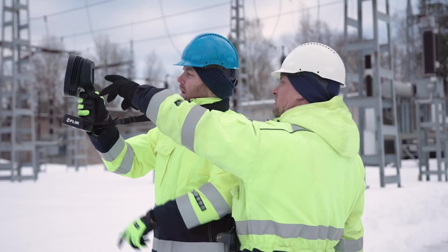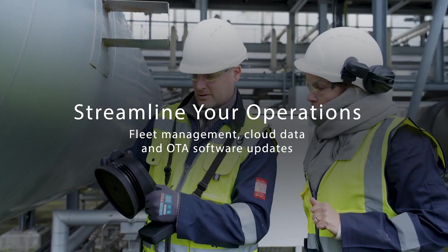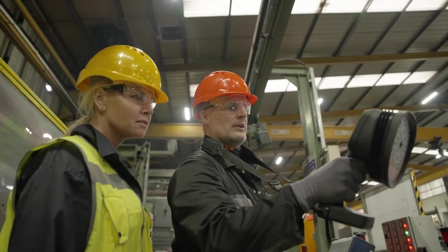FLIR SI2 Acoustic Imaging Cameras integrate seamlessly with your fleet management system, offering cloud data access and over-the-air software updates.